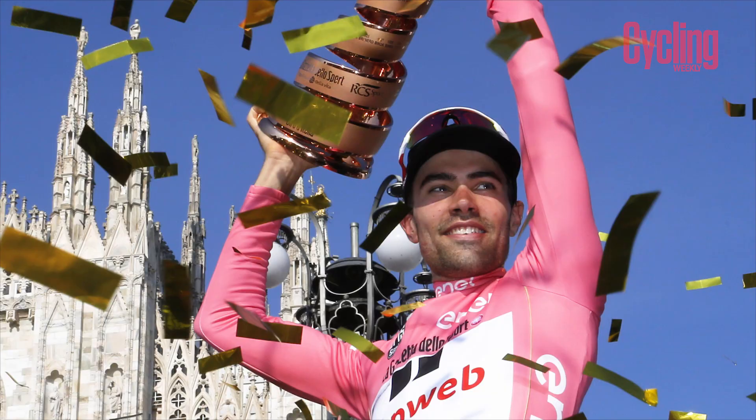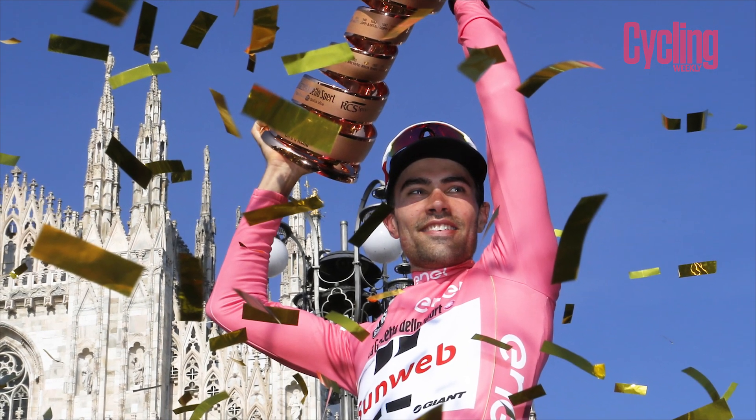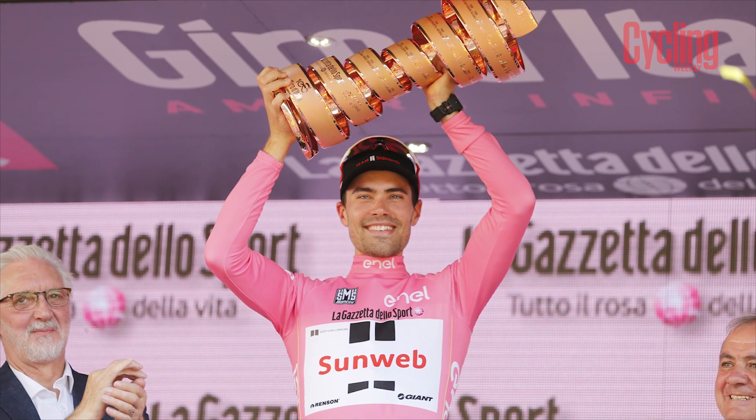We haven't talked about Tom Dumoulin, the defending champion, who's also looked really short on form this year. He crashed at Tirreno but is somehow still the odds-on favourite — fair enough for a defending champion. He's going into this race without us really knowing much about his condition, but thinking back to last year, no one was talking about him and he came through and won.